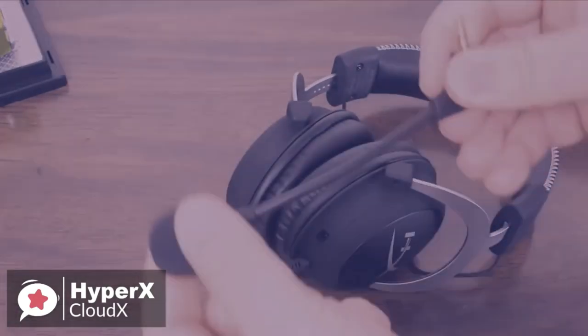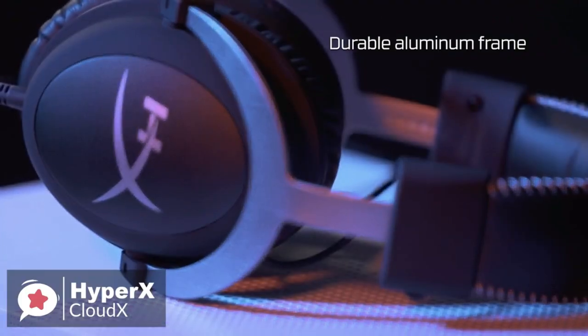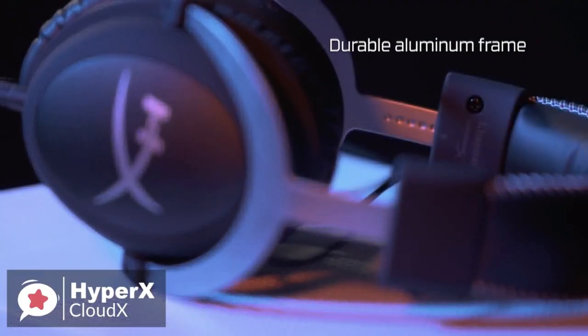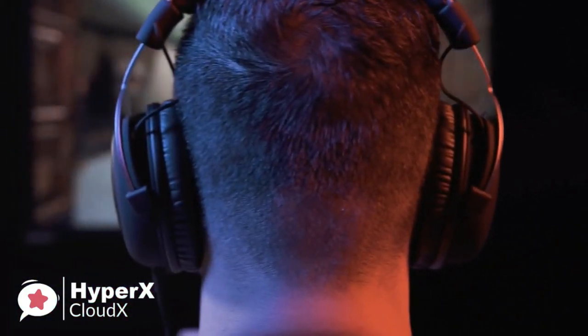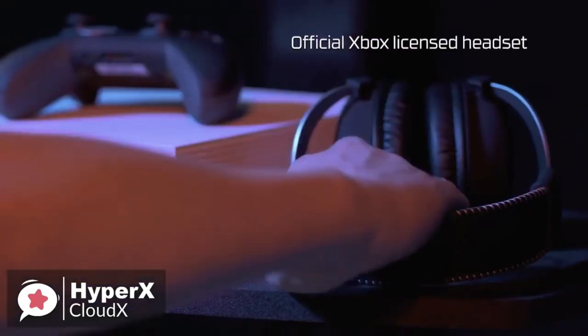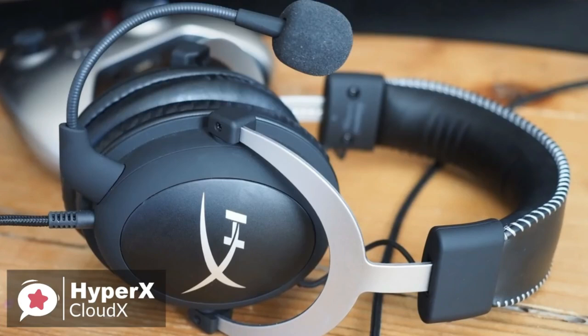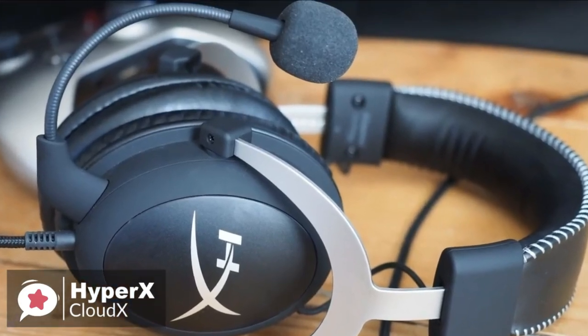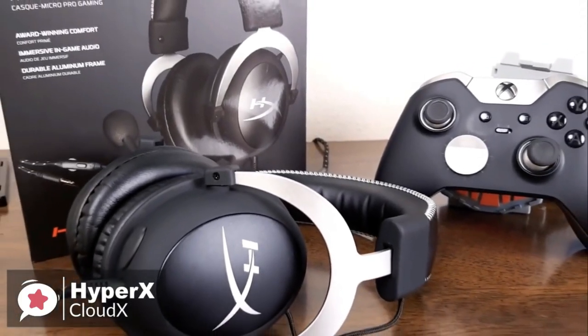The HyperX headset has great sound, with voices and sounds being crisp and clear with enhanced bass reproduction and crystal clear lows, mids, and highs to help fully engage you in your gaming. To conclude, the HyperX is an excellent headset for gaming — professional feel with lovely attention to detail, whilst remaining extremely comfortable with good audio range and clarity. It's one well worth checking out.